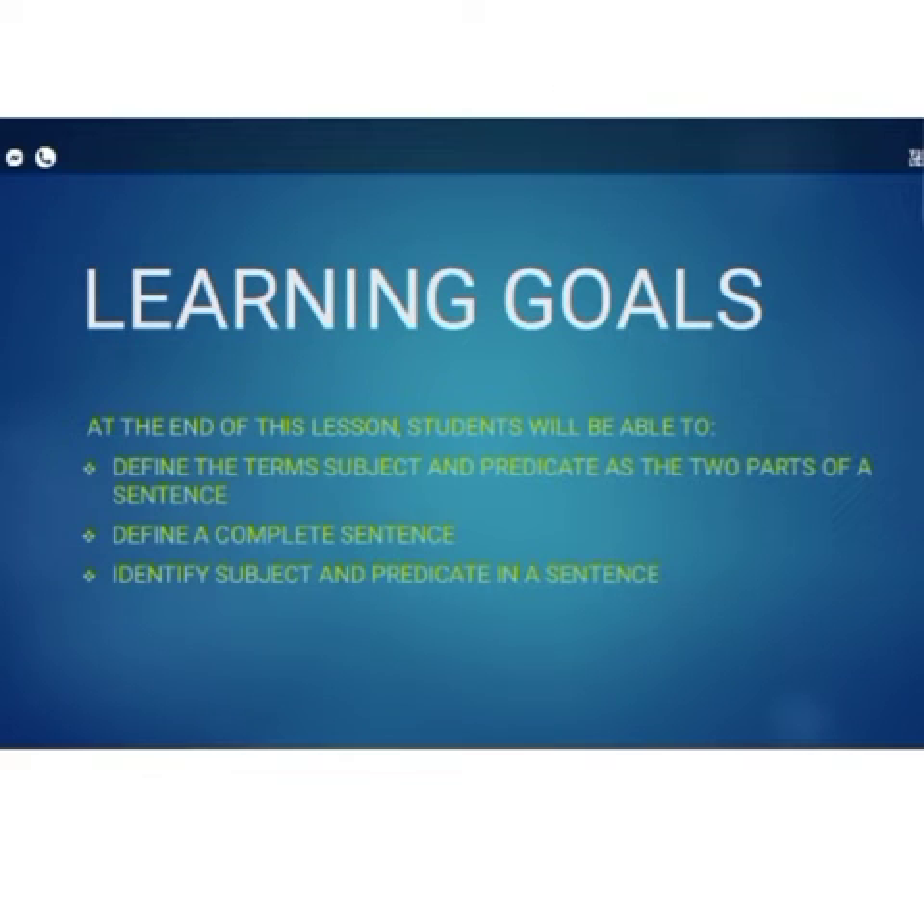Learning outcome of this chapter. At the end of this lesson, students will be able to define the terms subject and predicate as the two parts of a sentence. They can define a complete sentence. They can identify subject and predicate in a particular sentence.